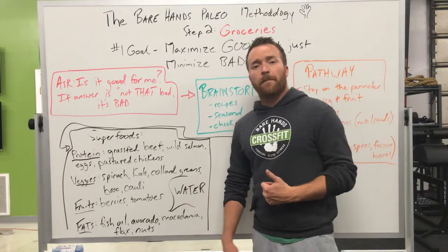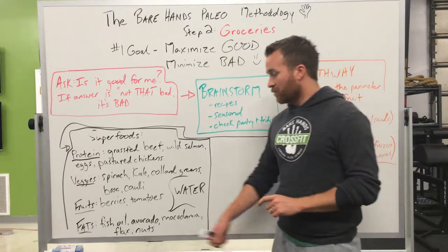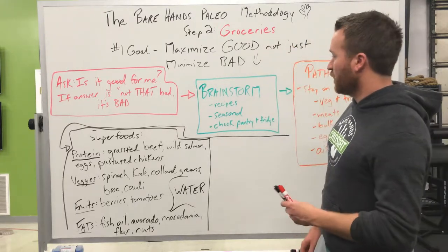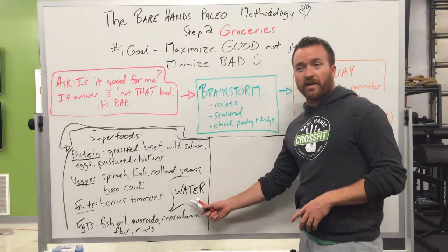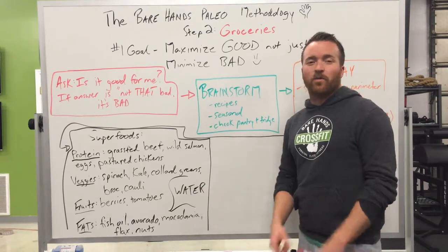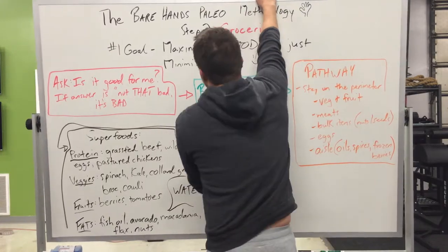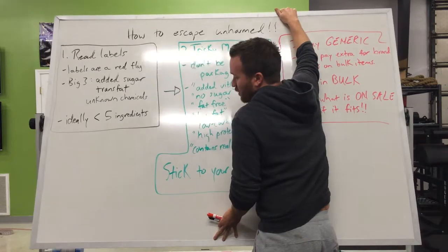For healthy fats, some superfoods are fish oil, avocado, macadamia nuts, flaxseed, and other nuts. Fish oil, avocado, and macadamia nuts will feed your brain and make you feel full, so you won't have cravings and won't eat as much. And the superfood drink? Water — not flavored stuff, nothing else. How much water should you drink? When you're thirsty, drink water. When you're not thirsty, don't.